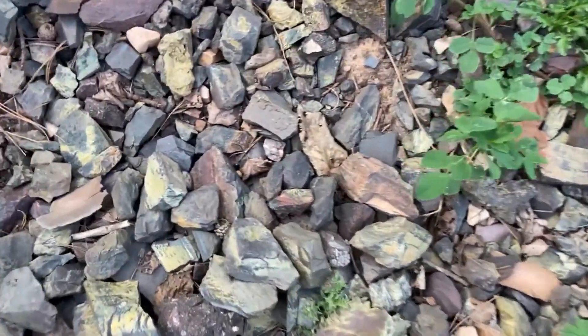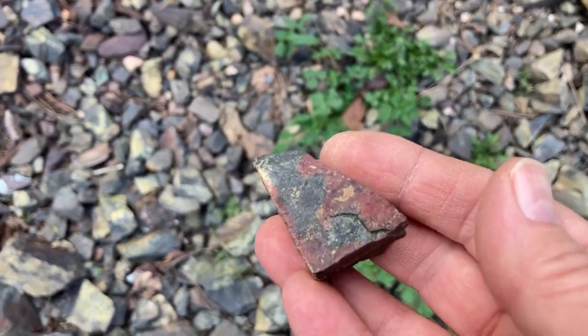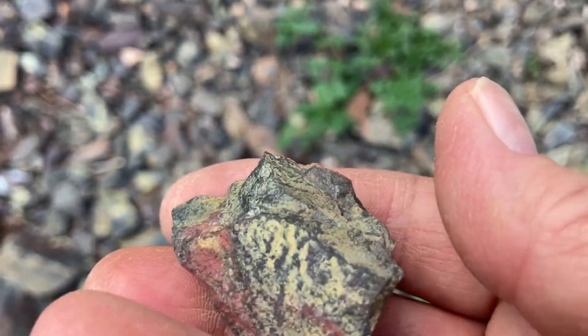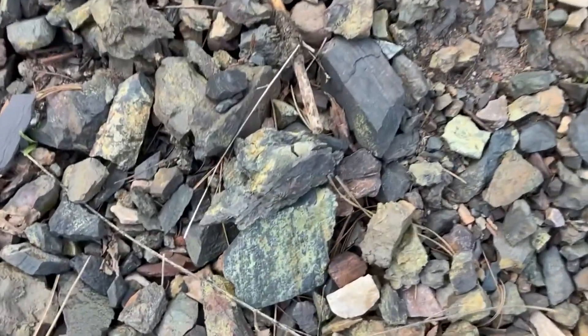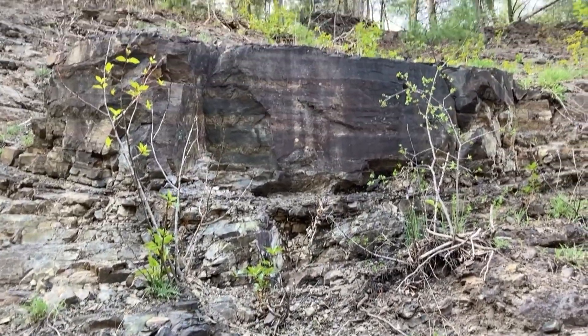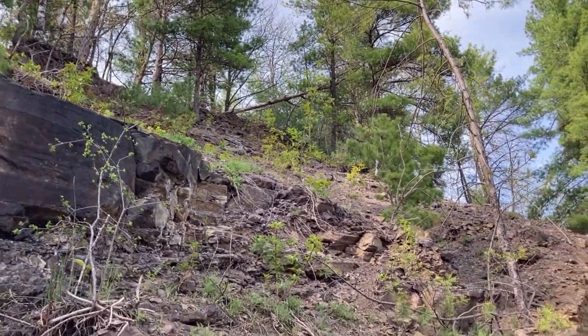I'm not done, you guys — I see some neat colors. Love the colors. I see some quartz — see how it falls out of this and just goes and goes and goes. It's pretty cool here.